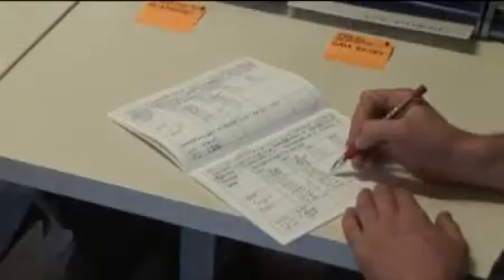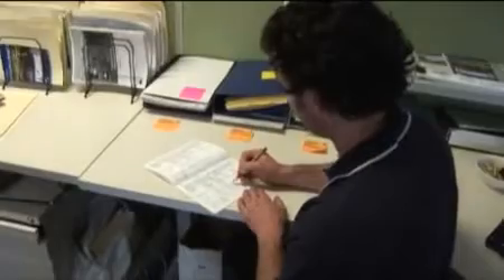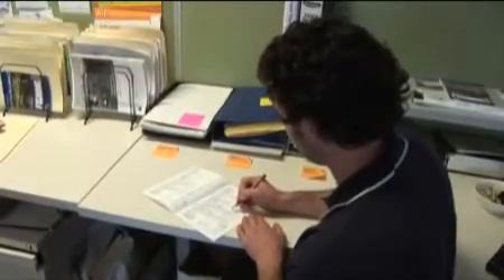We receive everything by mail, then they come to my desk or somebody else's in the team. We open them up and go through each page to check that the data is consistent — always get some interesting comments in there. Then they go across to the data entry staff and into the computer, and we can see what's been happening.